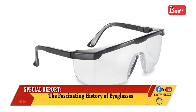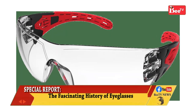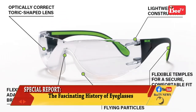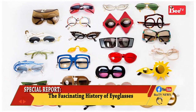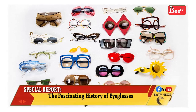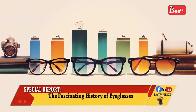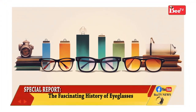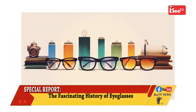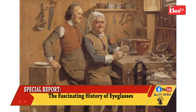Over time, the construction of frames for glasses also evolved. Early eyepieces were designed to be either held in place by hand or by exerting pressure on the nose. Girolamo Savonarola suggested that eyepieces should be held in place by a ribbon passed over the wearer's head, secured by the weight of a hat. The modern style of glasses held by temples passing over the ears was developed some time before 1727, possibly by the British optician Edward Scarlett.